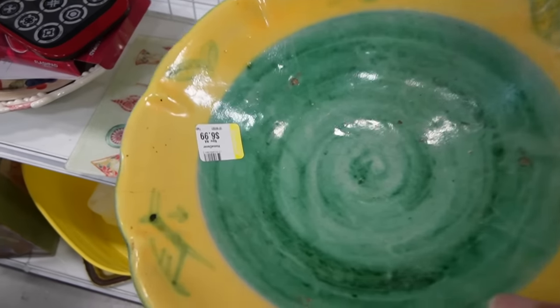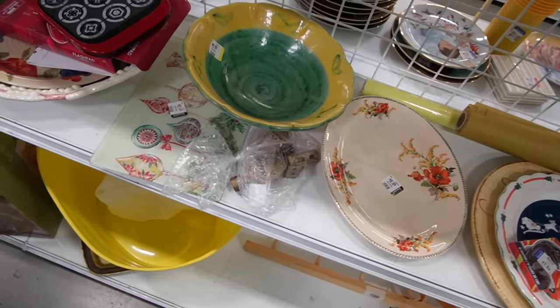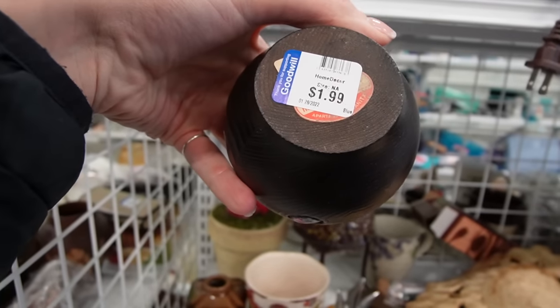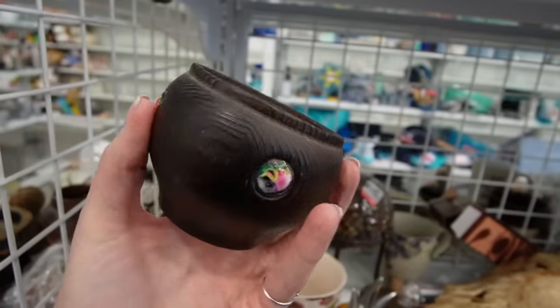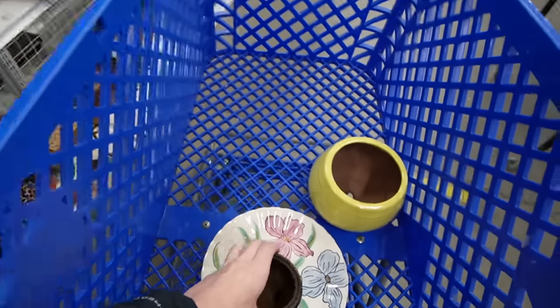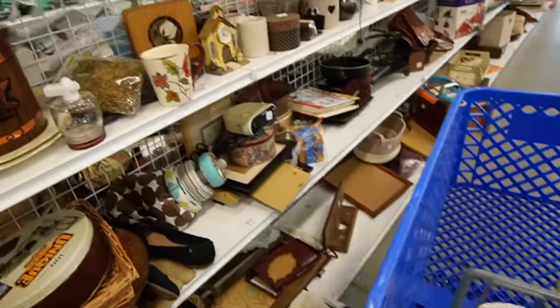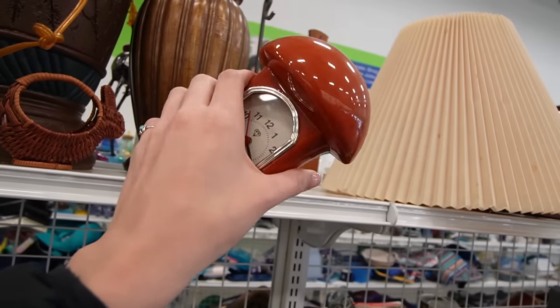It looks like it's got some age to it, but unfortunately I am seeing now that it does have a crack. This is a little wooden dish of some sort — the sticker is covering it up — but I love these little inlaid pieces around it. I think it probably would have had a lid. I might stick it in my cart and see if we can find a lid for it, though our chances are pretty slim. This is a little mushroom clock.